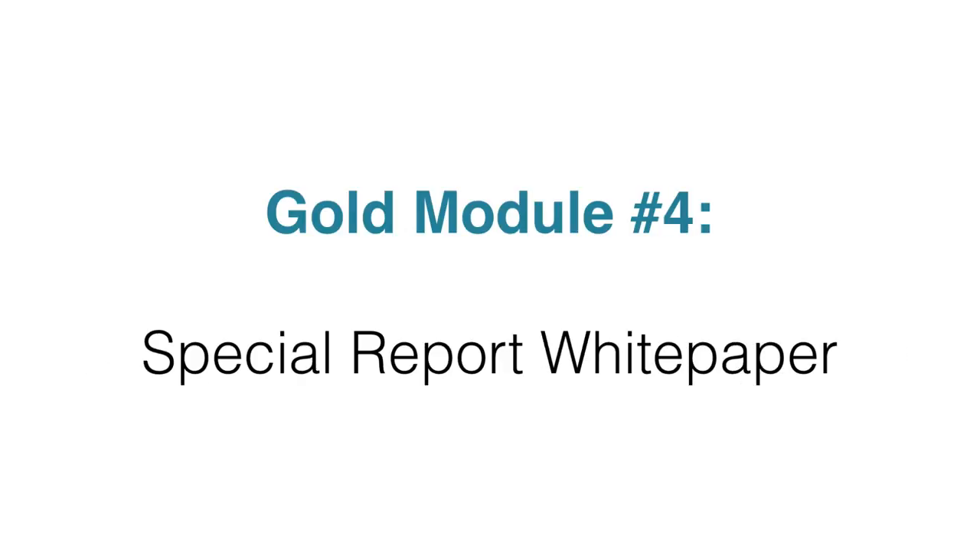Inside module four, you're going to get a special report or white paper, which you can use as a giveaway report. You can freely distribute this as you're getting private label rights to it as well. The whole concept and idea around giving this special report is to educate and give something of value to your subscribers. The special report also integrates the main product so that you can make sales on the back end.